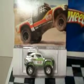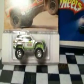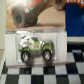I got this for 99 cents — Real Rider tires, Custom Ford Bronco, this is the 2012 off-road. Real riders, metal on metal. Sweet, huh?